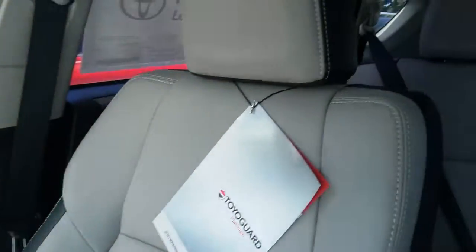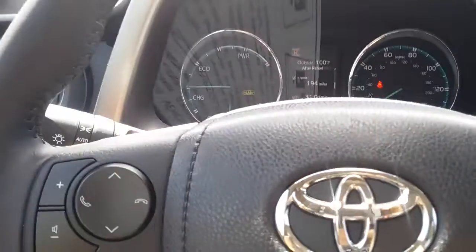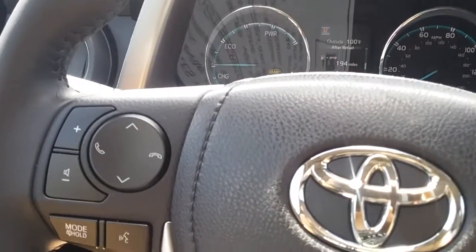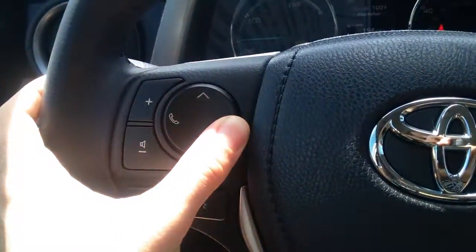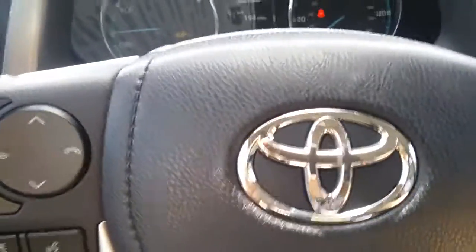Let me show you the interior of this vehicle. Soft-tech interior, which is actually better than leather. It doesn't get as hot or as cold, it's more stain-resistant, durable, and you do not need to condition the material either. To answer calls, hang up or ignore — once your phone is paired — calls, text messages, and music will come through the screen and audibly.